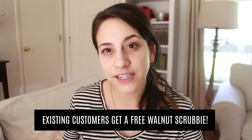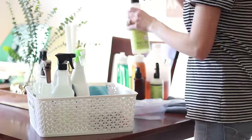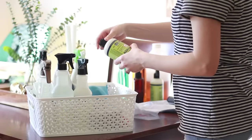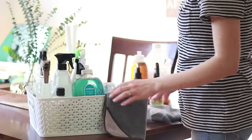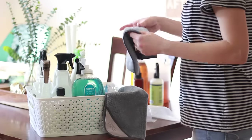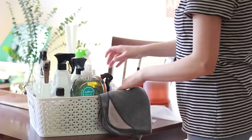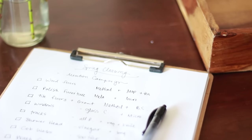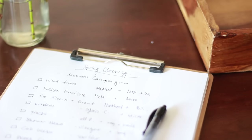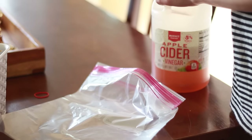I'll answer some frequently asked questions about the whole system at the end of this video, but right now let's dive into the spring cleaning. The first thing I like to do every time I start cleaning is gather up all the supplies — cleaning products, scrubbers, everything — and put them in a basket so I have it all in one place and can carry it from room to room. Next I like to write out a list of the jobs I'm going to tackle and check them off one by one. This helps keep my mind less cluttered, and the action of checking something off helps me stay motivated.